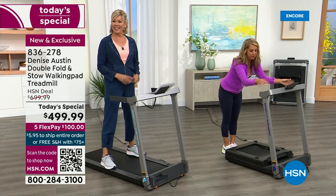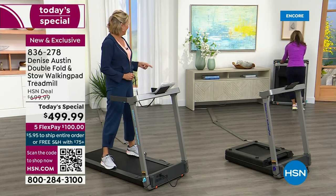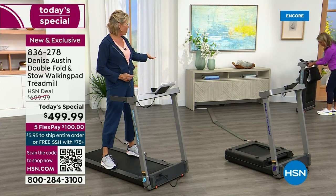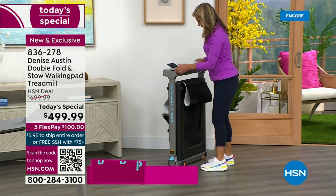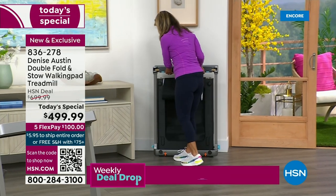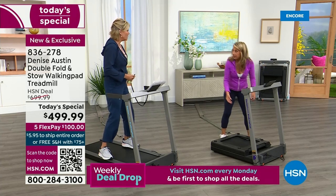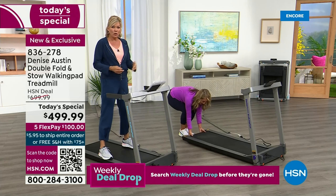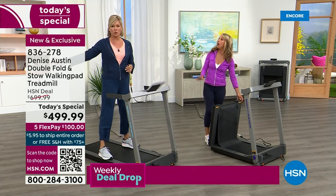Look how thin that is — nice and trim. That's what I think you're going to love. None of us have enough room. It goes under the desk too. You can put it underneath your desk, behind curtains if you need to. It's nice to just fold it away. It's one thing to have a treadmill — it's another thing to have a treadmill that takes up half a room and you feel guilty if you don't use it all the time.